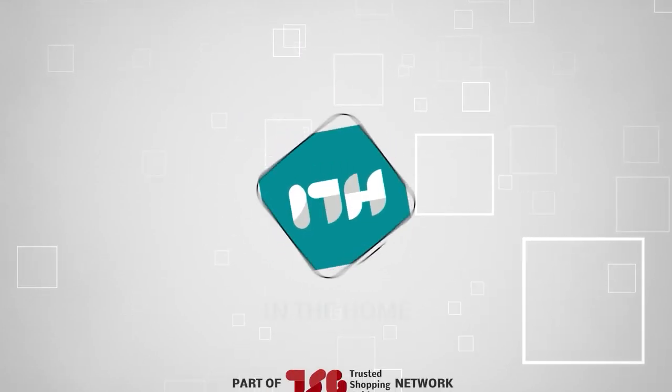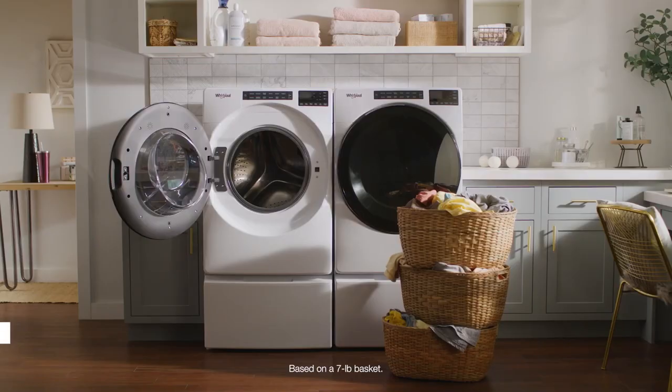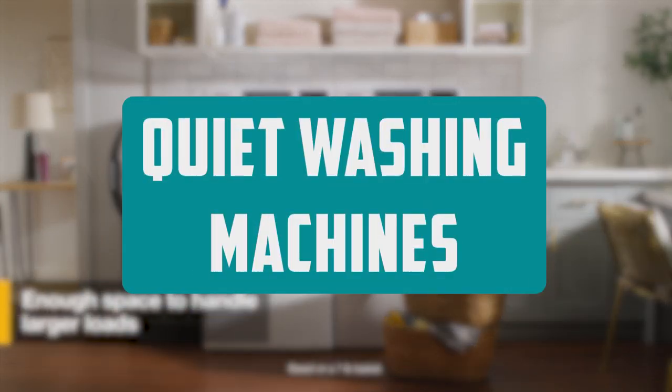Welcome back guys, we are at trustedshoppingguy.com and today we are in the home. In this video, we will be sharing with you our best quiet washing machines.